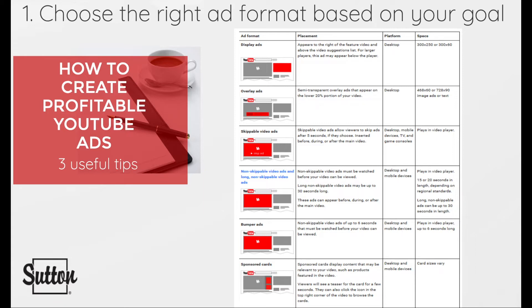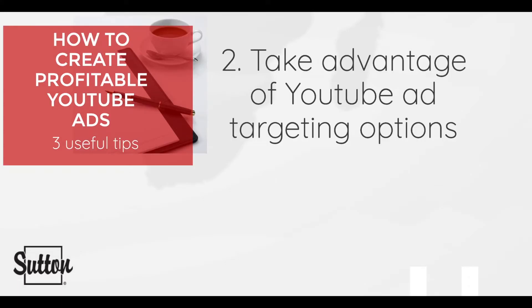These ad formats are designed to help viewers discover your company and your brand. Tip number two: take advantage of YouTube ad targeting options. YouTube provides you with tons of ad targeting options, so why not take advantage? Audience targeting methods let you define who you want to reach — audiences are groups of people with specific interests, intents, and demographics as estimated by Google.